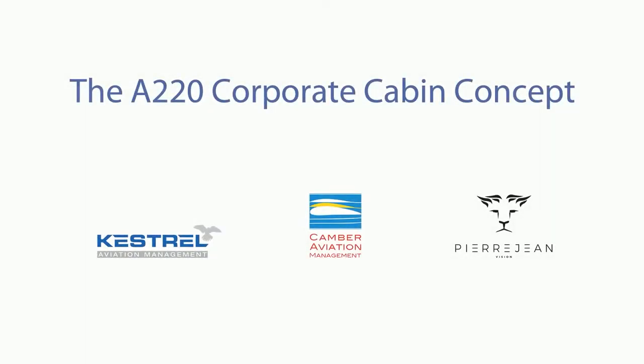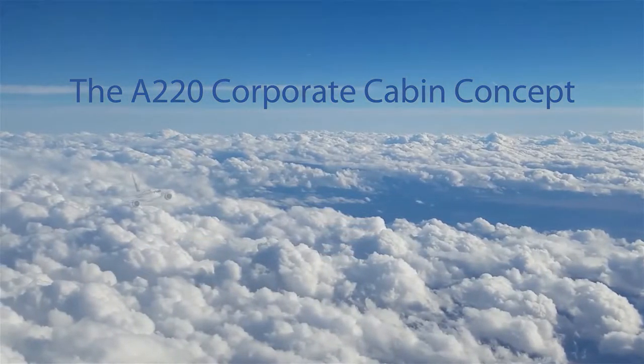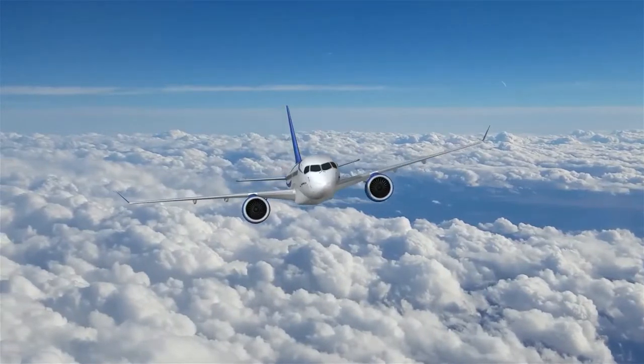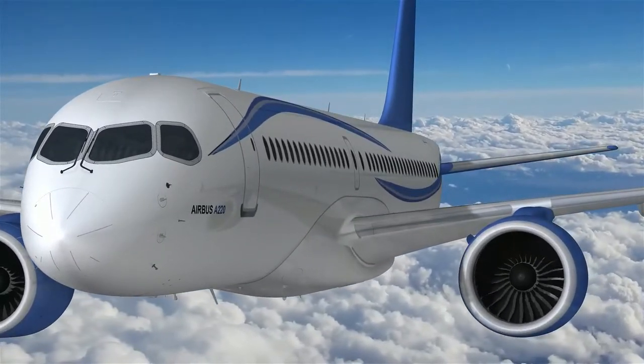Imagine for a moment a custom aircraft cabin that breaks the conventional mold, offering spacious areas to relax, dine, collaborate and rest, that welcomes you and your guests into an atmosphere reflecting your own personal style. Let us show you our vision of the perfect corporate jet cabin.